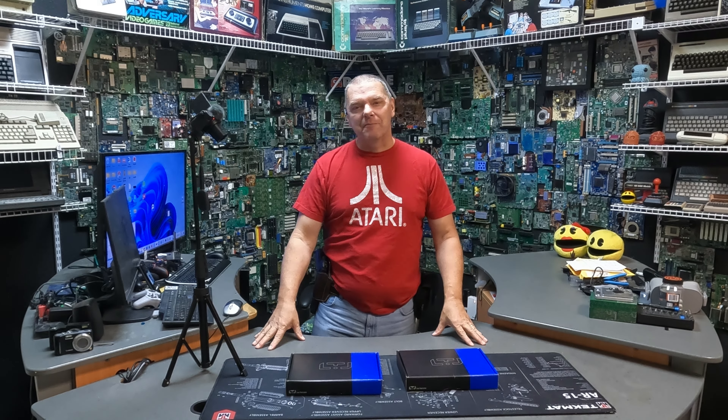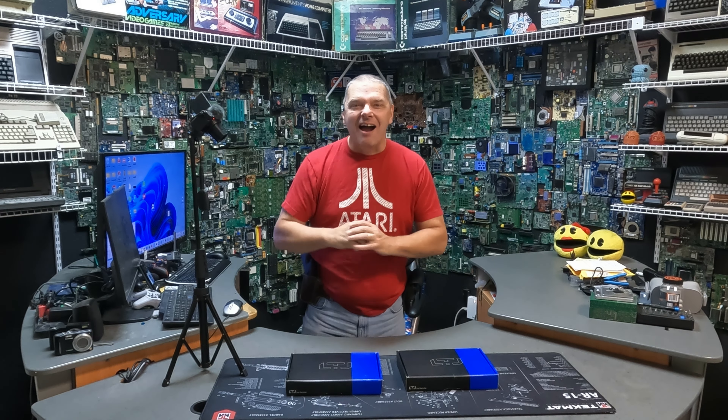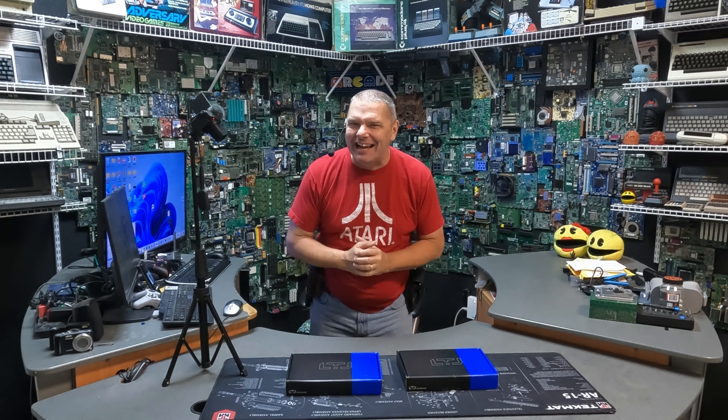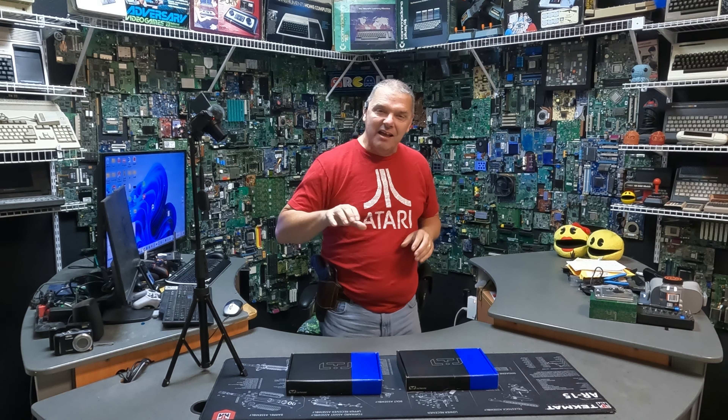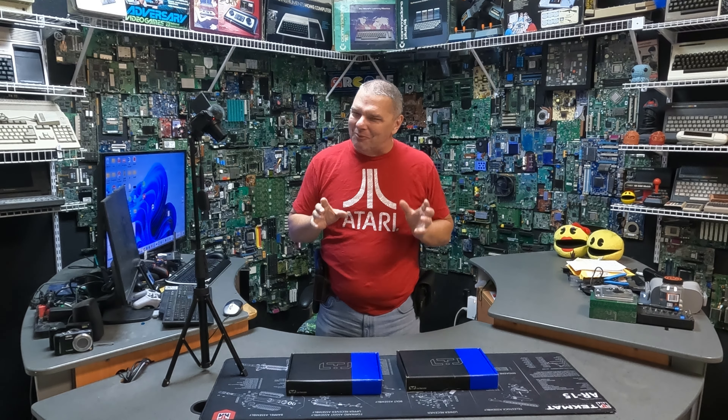Hey folks, John with Complete Technology Solutions, your friend in less than lethal self-defense. Today we're going to put a head-to-head on our two favorite LTLs, the Alpha and the Bravo, but it's not the ones you're expecting.